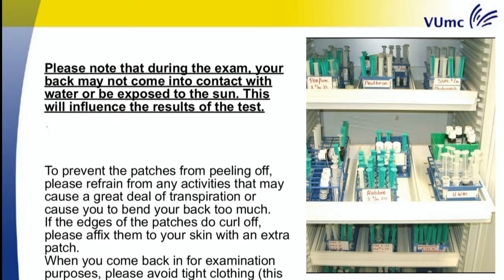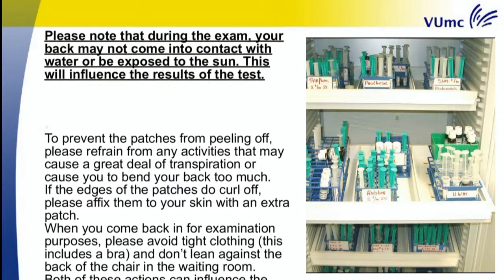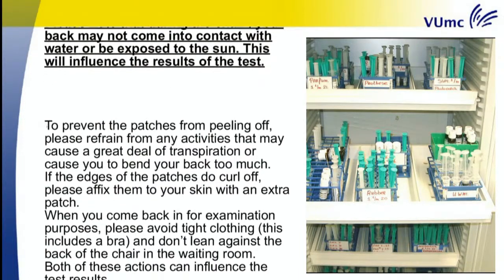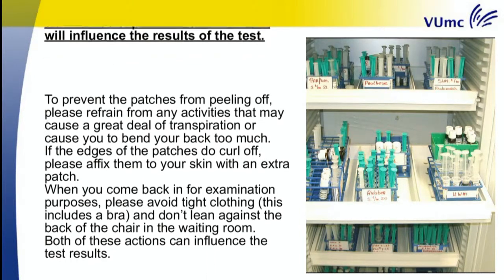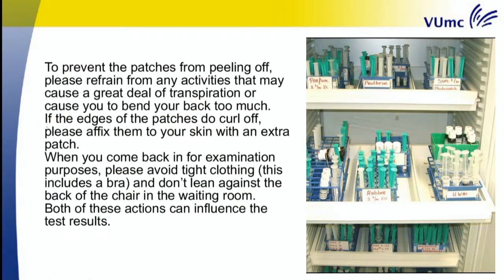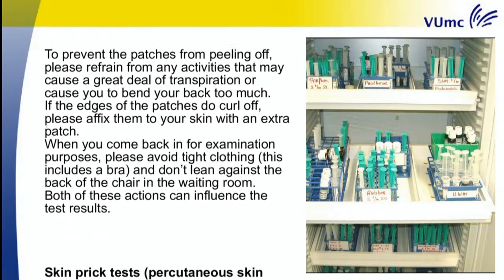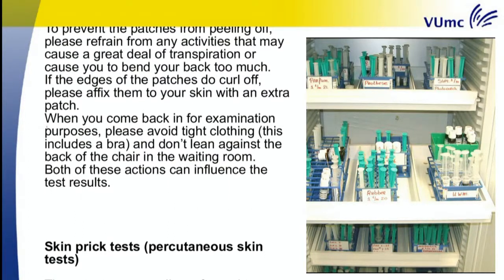If the edges of the patches do curl off, please affix them to your skin with an extra patch. When you come back in for examination purposes, please avoid tight clothing — this includes a bra — and don't lean against the back of the chair in the waiting room. Both of these actions can influence the test results.